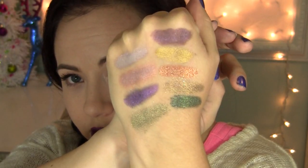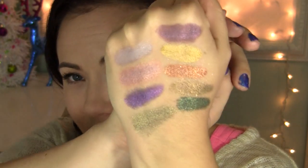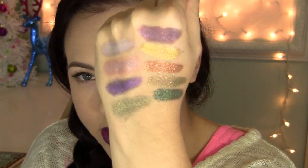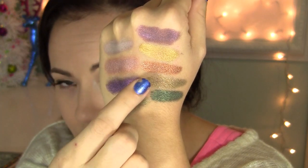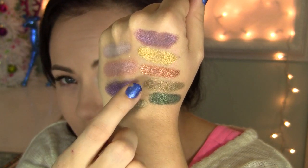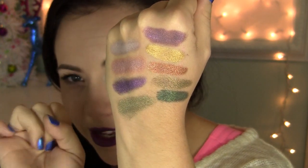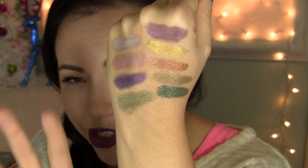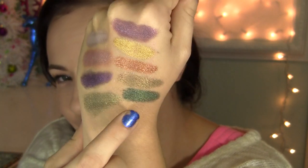Those are all the eyeshadows. As you can see, there's quite a variety of different colors and a lot of different fun color combinations you could come up with. My favorite one is Rue's Lullaby — it's such a beautiful taupey, honey, antique gold with some iridescent glitters and shimmers to it.